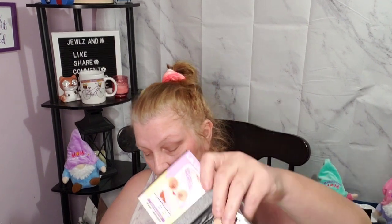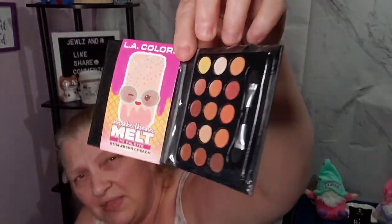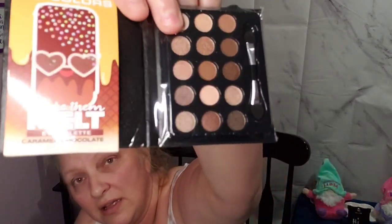Em wanted these — she went to the Dollar Tree website, saw they were going to be having them, and told me if they came in to please get them. I got the LA Colors Make Them Melt Eye Palette in Honey Lavender, the Strawberry Peach, and the Caramel Chocolate. These are small palettes — not big — and the Caramel Chocolate ones are more earthy colors.